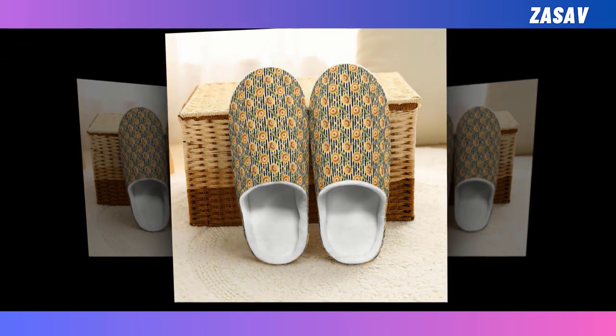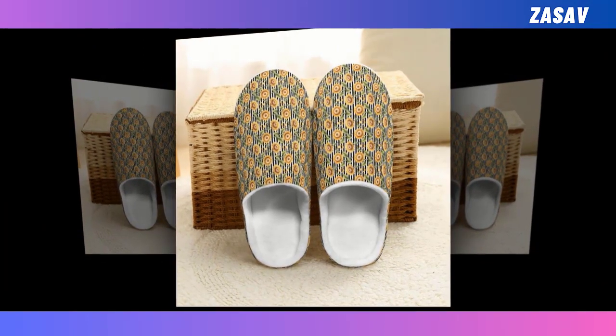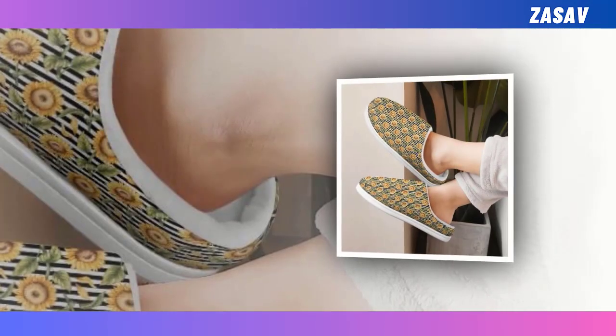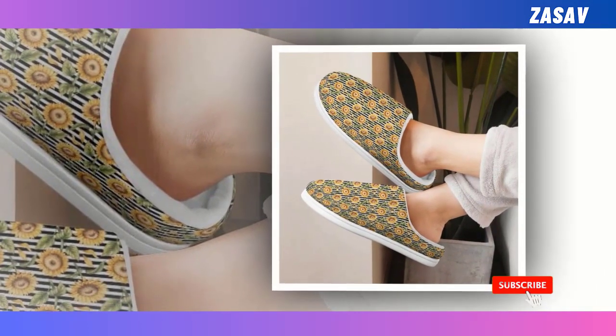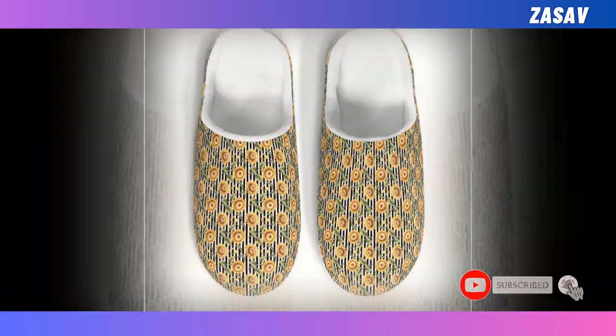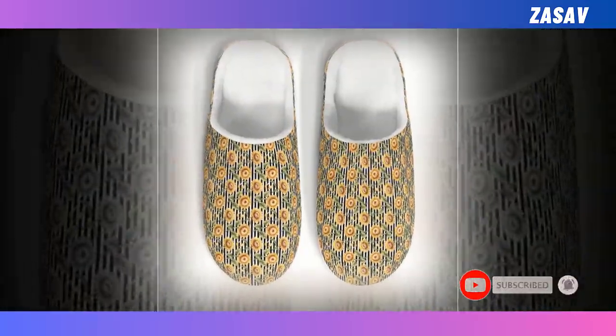Warm Homie: Keep your feet comfy and immune to cold floors. Charming Prince: Choose from some of our splendid prints, all of which are made to last. Non-slip sole: These slippers feature amazing grip, ensuring your safety when walking on slippery surfaces.